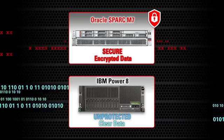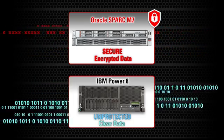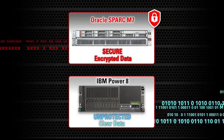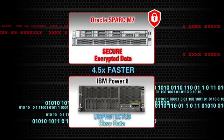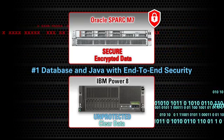In this test, we ran the SPEC J-Enterprise benchmark, which measures the database and Java performance of a system. The SPARC M7 solution delivered significantly better performance with fewer cores than the second-place competitor. It is especially noteworthy that we achieved these results while running fully encrypted data from the client all the way to the database, while the competitor's benchmark was run with no encryption at all.